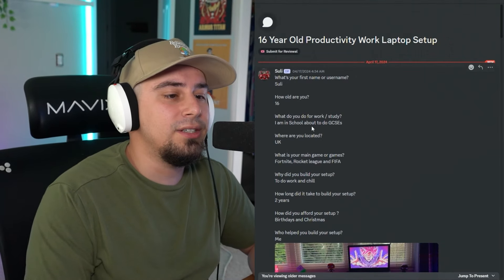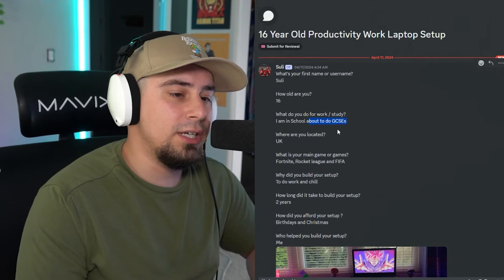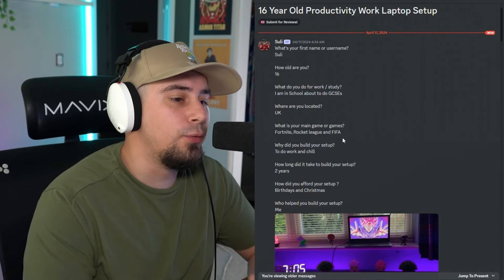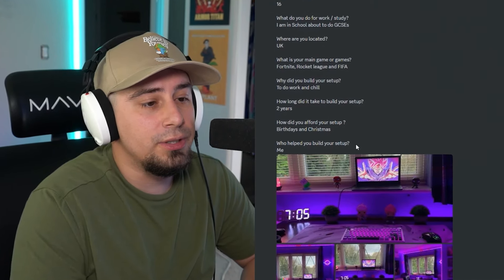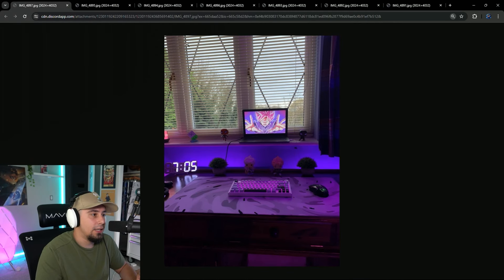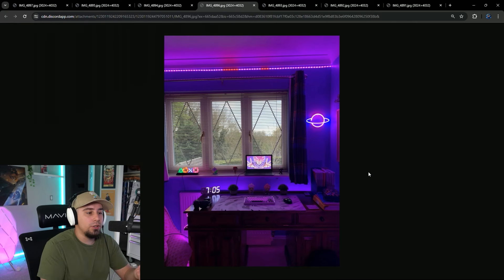This is Suli, a 16-year-old out of the UK about to do GCSEs. Their main games are Fortnite, Rocket League, and FIFA. They built the setup to do work and chill, and it took around two years to build, afforded through birthdays and Christmases. I love the mousepad — it's legitimate. I appreciate you supporting the mousepad business! But you have a laptop — you could have used that $40 toward something more in your setup.